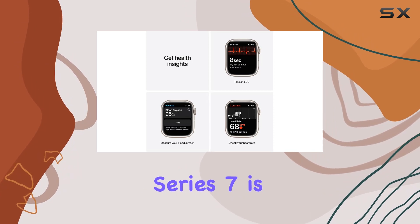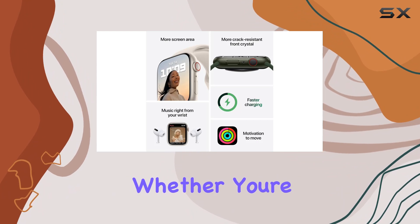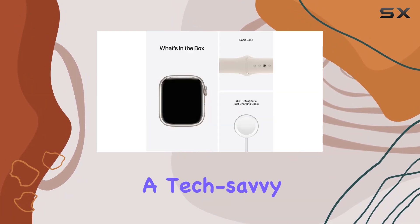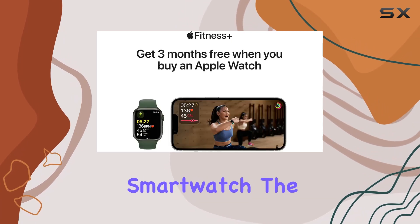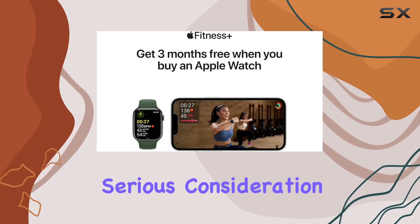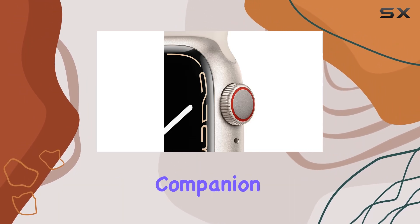In conclusion, the Apple Watch Series 7 is a stellar choice for those seeking a blend of style, functionality, and health monitoring. Whether you're a fitness enthusiast, a tech-savvy individual, or simply looking for a versatile smartwatch, the Series 7 deserves serious consideration. It's more than just a timepiece — it's a comprehensive health and lifestyle companion.